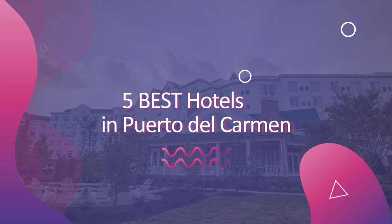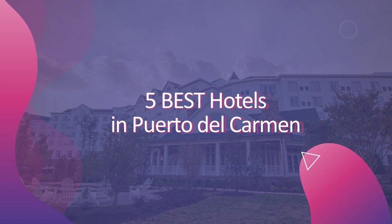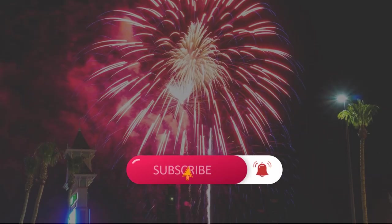Hello everyone! Welcome to Love is Vacation YouTube channel! I want to share information about 5 best hotels in Puerto del Carmen. Before we continue, please make sure you have subscribed and click on the bell to get notifications from us.